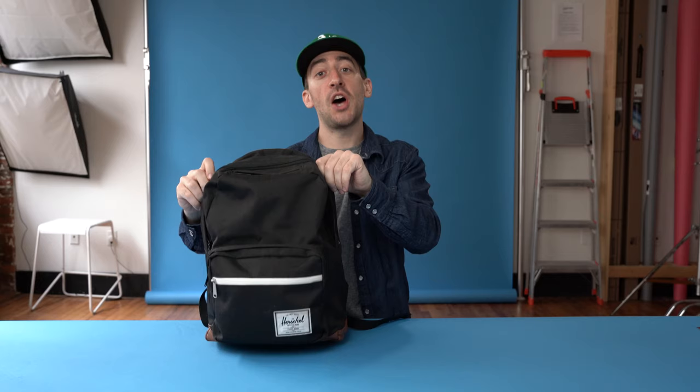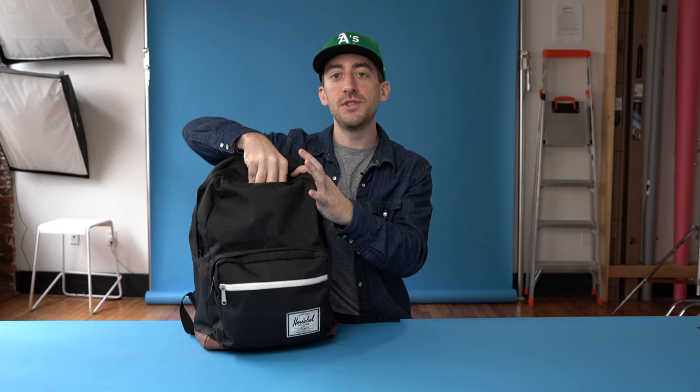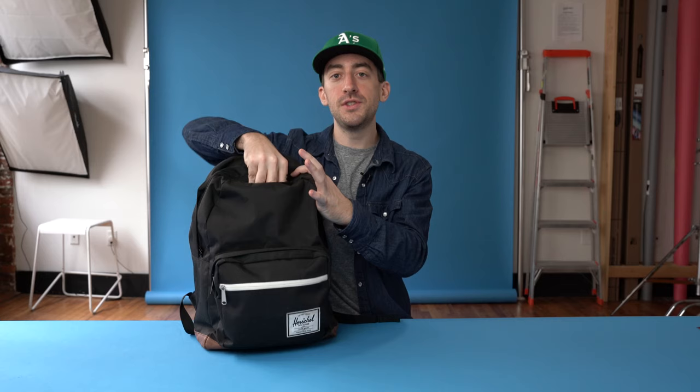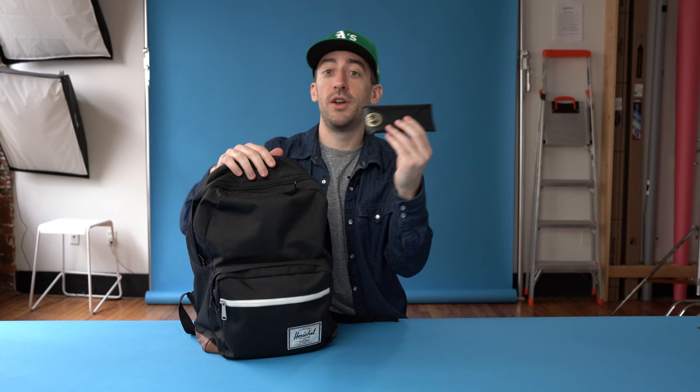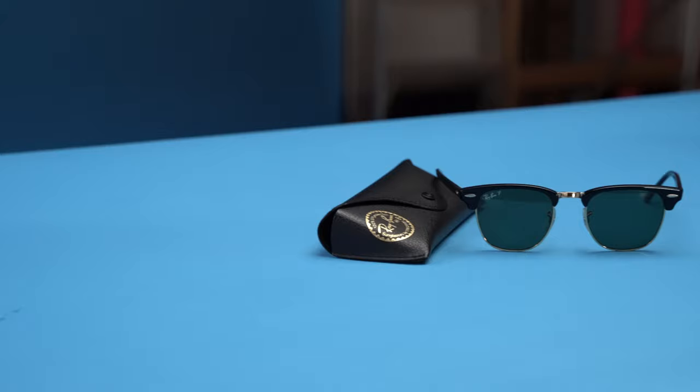On the top of this bag, there is a little zipper compartment for a few small items. It's actually really nice because it has a faux fur interior. I use this pocket to store frequently accessible items. First up — Ray-Bans, Clubmasters. I love the extra amount of saturation that the polarization on these sunglasses gives.